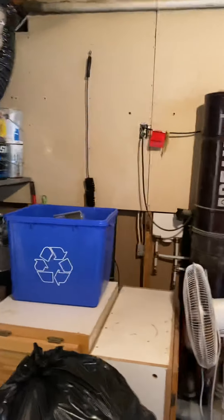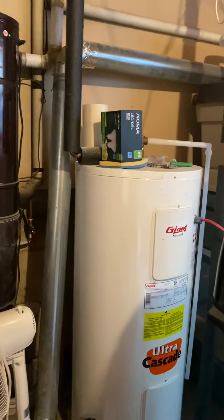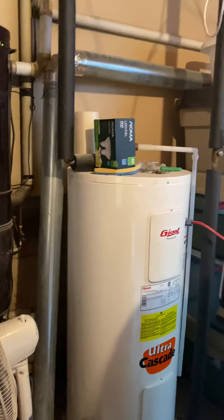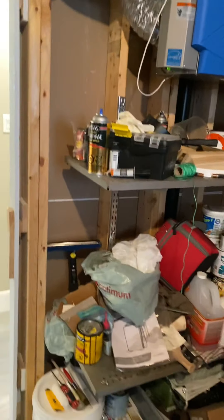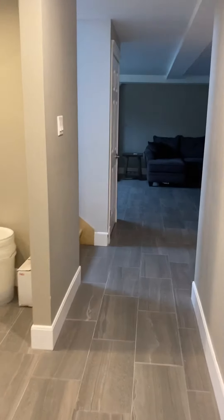Other than that, everything looks good in here — your hot water tank. It's an NB Power rental tank. It's just that one piece of Kitec plumbing that I see in this whole house, so I don't like it, but other than that, that is the house.